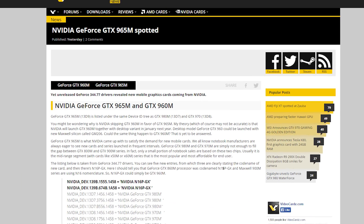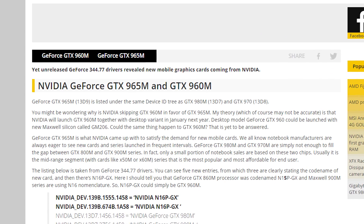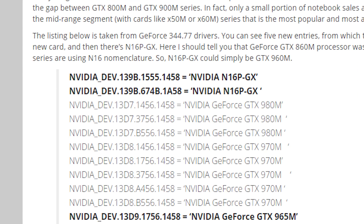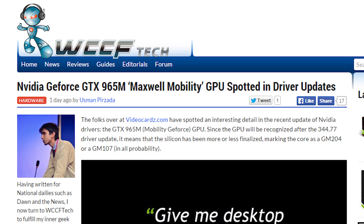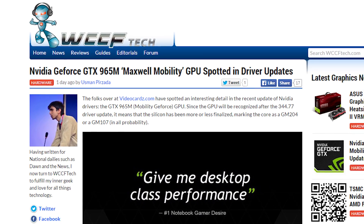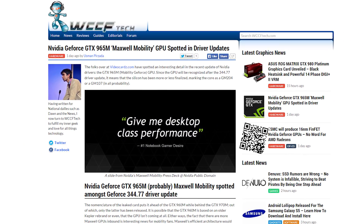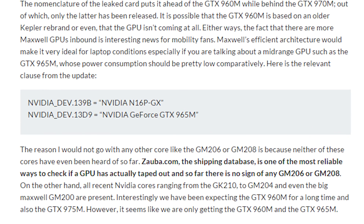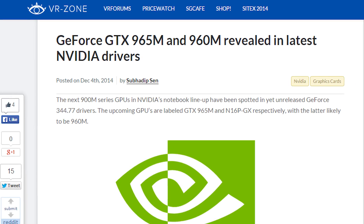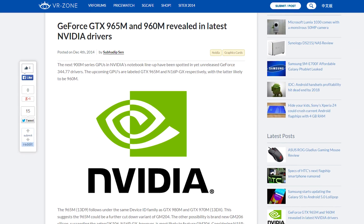An unreleased GeForce Experience driver has yielded information on an upcoming Nvidia mobile graphics card. Videocards.com reports that the GTX 965M was listed among the 970M and 980M in the details for the GeForce 344.77 driver update. There's also mention of another card, codename N16PGX, which may be the 960M. Specifications for both cards are conjecture at this point, but this upcoming driver update means we could be seeing the 960M and 965M very soon.